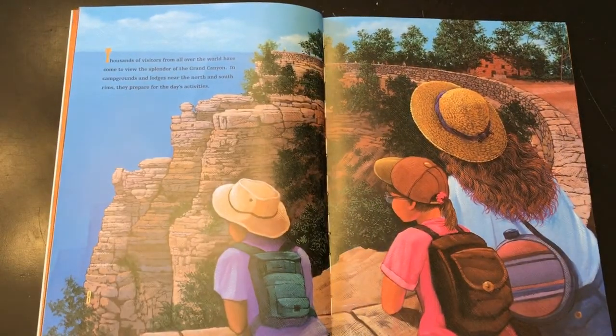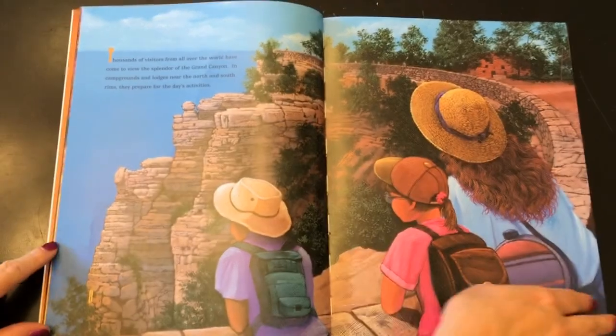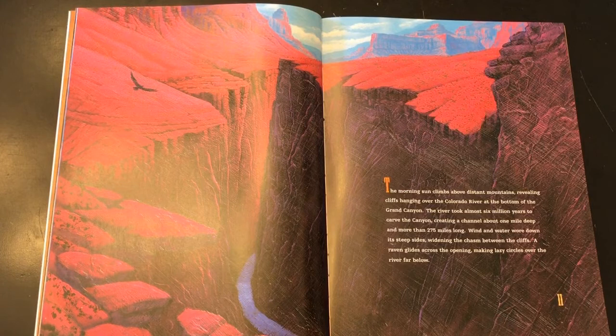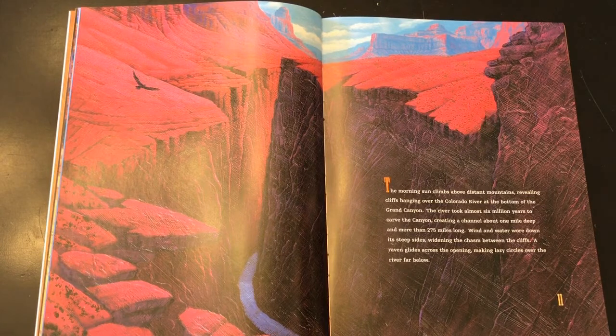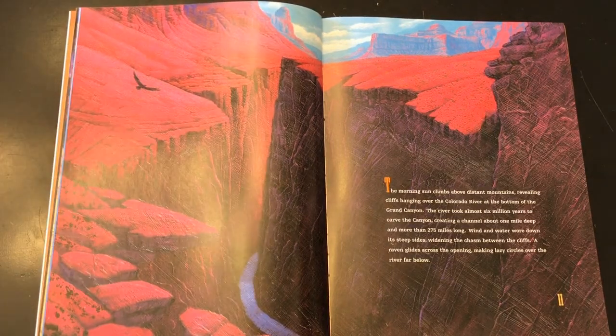Thousands of visitors from all over the world have come to view the splendor of the Grand Canyon. In campgrounds and lodges near the north and south rims, they prepare for the day's activities. The morning sun climbs above distant mountains, revealing cliffs hanging over the Colorado River at the bottom of the Grand Canyon. The river took almost six million years to carve the canyon, creating a channel about one mile deep and more than 275 miles long. Wind and water wore down its steep sides, widening the chasm between the cliffs. A raven glides across the opening, making lazy circles over the river far below.